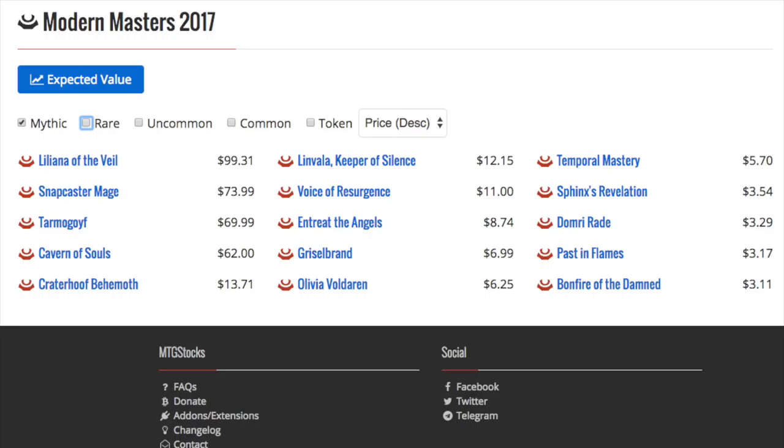Way, way better than Iconic Masters, which has Mana Drain and then nothing — nada. So Modern Masters 2017, when I look at MTG Finance content, they don't really tell you what to buy as directly as I'm going to tell you this.